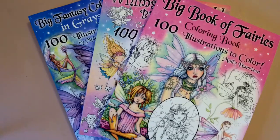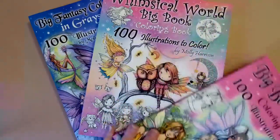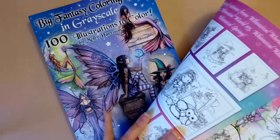Some of you might be interested in these also. These are her big books which are 100 illustrations, so it's generally maybe four different books inside one — her images are normally 25 per book, so you're getting images from four books in one book. I have the Big Book of Fairies, the Whimsical World Big Book, and the Big Fantasy Coloring Book in grayscale.